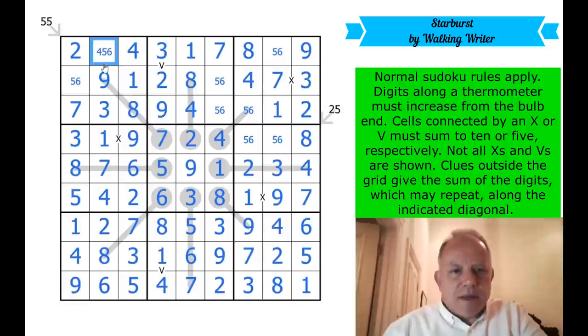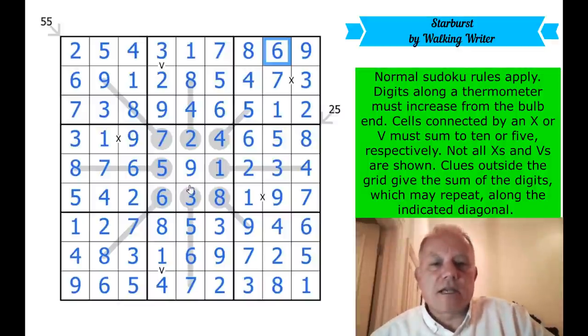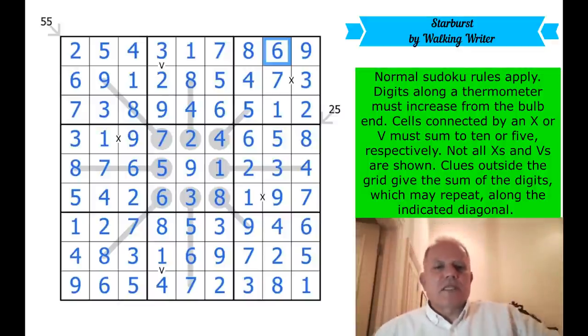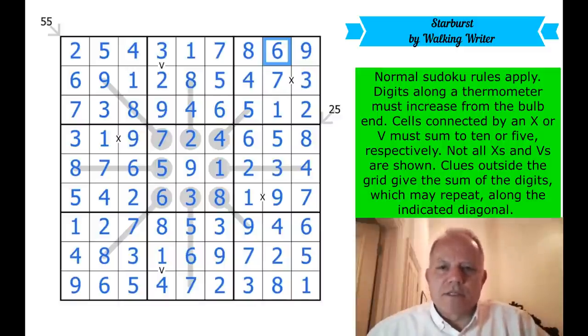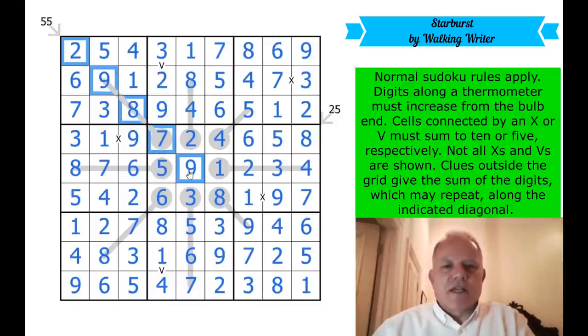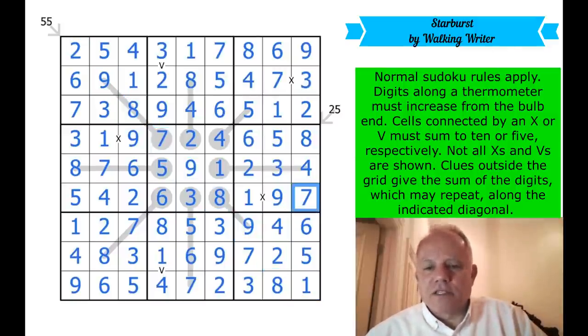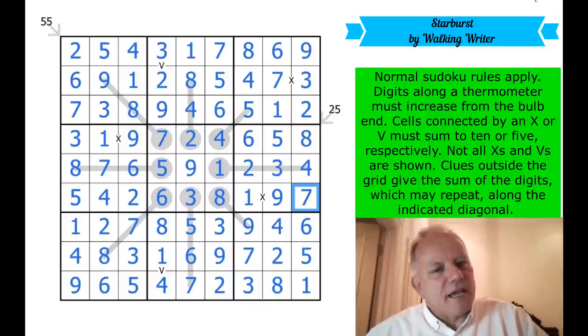Everything else is a five-six pair remaining — five and six, five six, five six, five — and one more. There we go! That's a nice puzzle. As advertised, walking writer provides a very nice step between the easier puzzles and the harder puzzles. I hope you had a go. It's a really interesting and well put-together puzzle. I really liked how the 55 and the 25 diagonals came into their own — especially the 25 diagonal, which worked very cleverly. Thanks to walking writer for sending it, thanks to you for following the channel, and hope to see you again soon. Remember to subscribe if you haven't already!